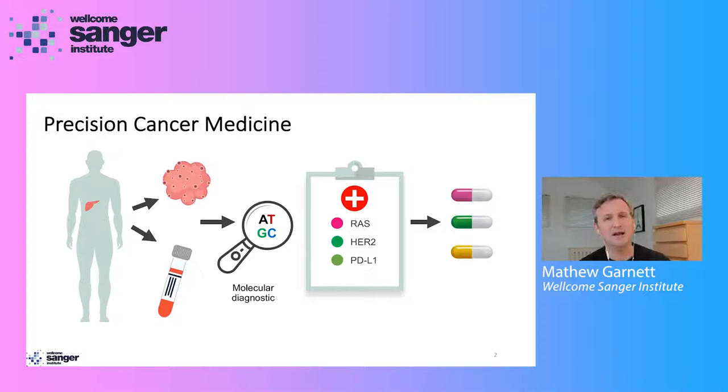Unlike chemotherapy, these precision medicines use our understanding of the genetics of cancer to selectively target cancer cells, while ideally sparing normal healthy cells. A sample is taken from a patient with cancer — for example, a piece of tumor biopsy or a blood sample — and used to perform a molecular diagnostic test, which a doctor can then use to select the best medicine for that patient. Precision medicines can lead to more effective and less toxic treatments, and in the future are a route to treating some of today's most deadly forms of cancer.